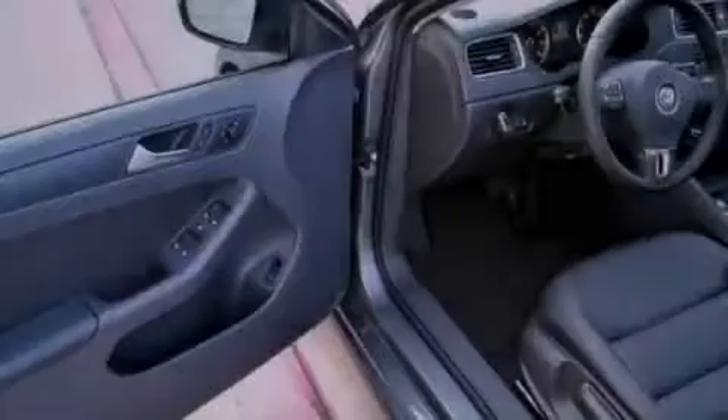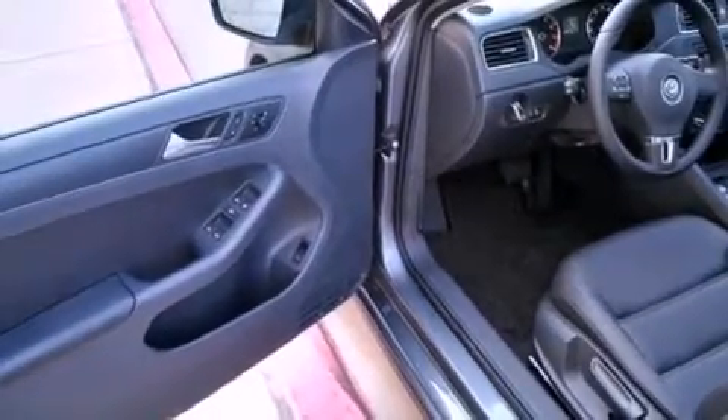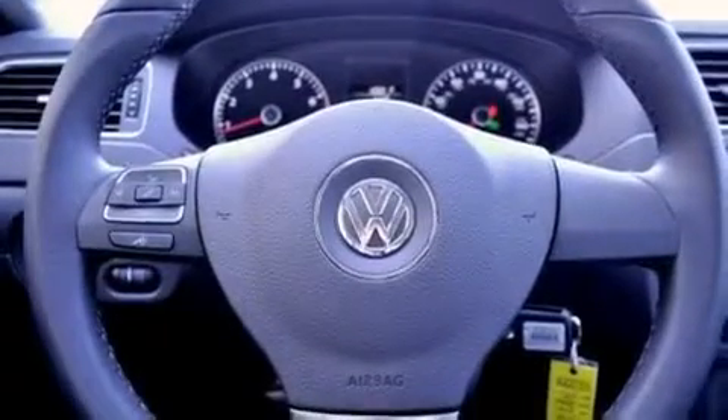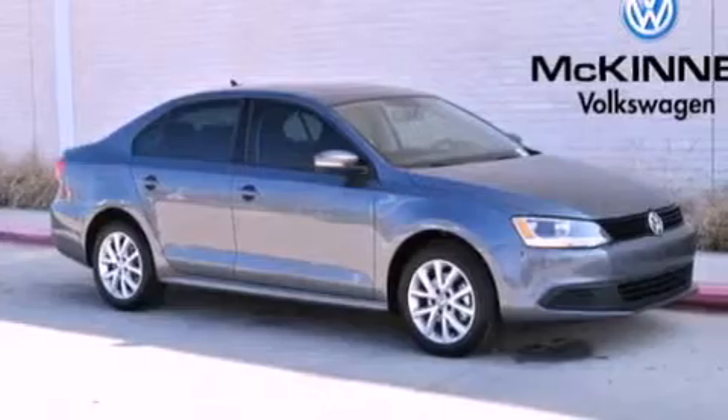Air conditioning, cruise control, heated side view mirrors, a leather-wrapped steering wheel, a passenger side vanity mirror, an engine immobilizer theft deterrent system, an anti-lock braking system, side curtain airbags, a rear window defroster, and aluminum wheels.